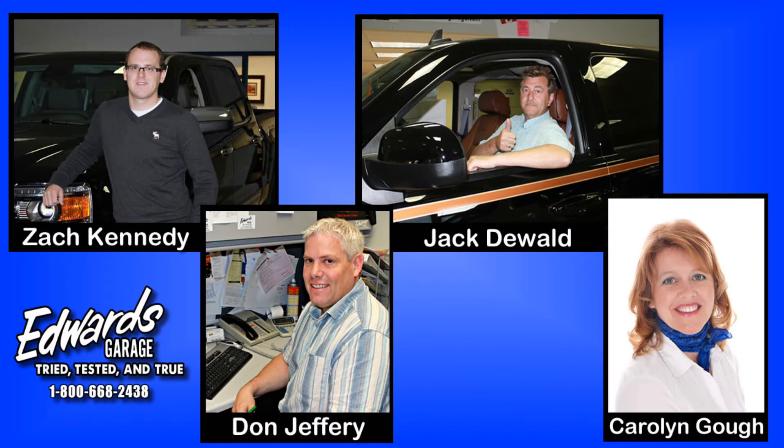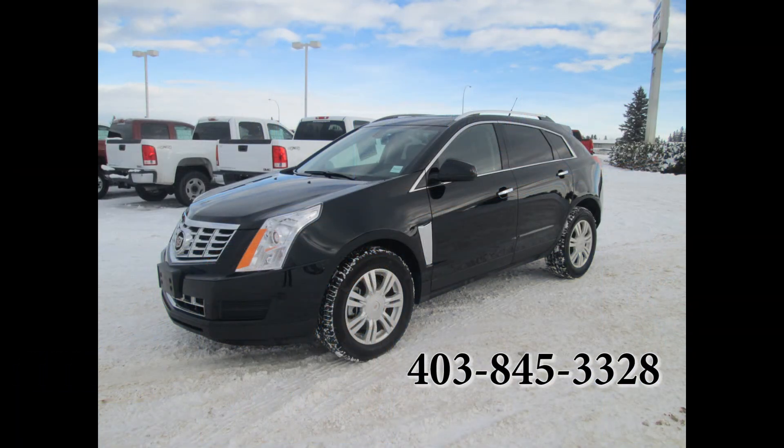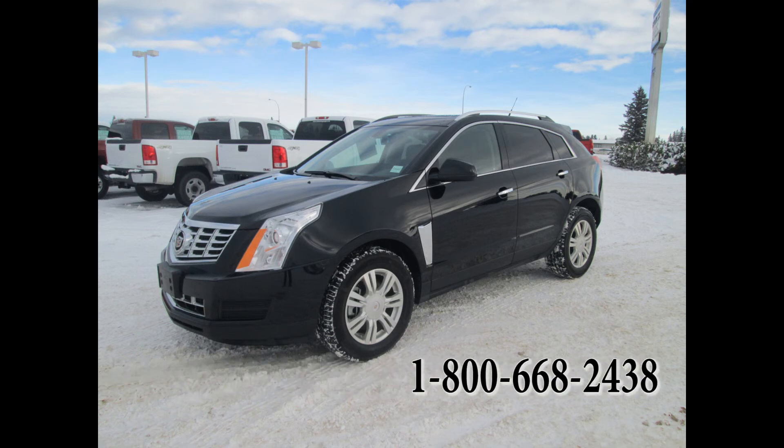For more information regarding this vehicle and or its features, please contact one of Edwards Sales Associates. Edwards Garage is located in Rocky Mountain House, Alberta, and we can be contacted locally at 1-403-845-3328 or toll-free at 1-800-668-2438.